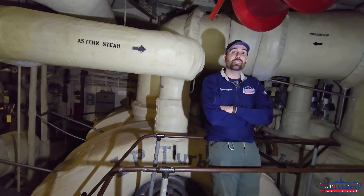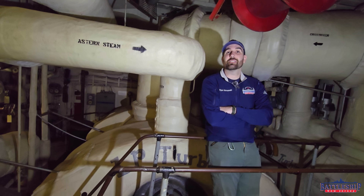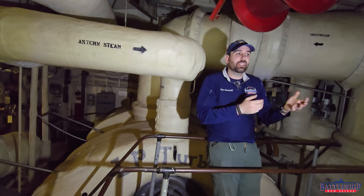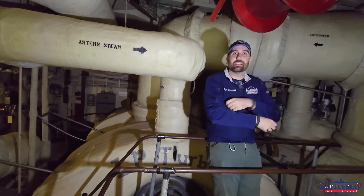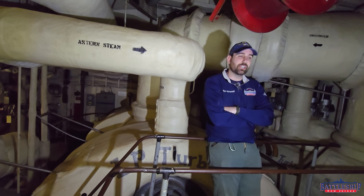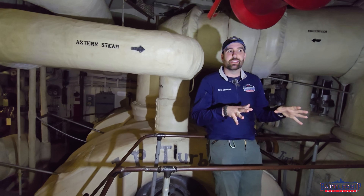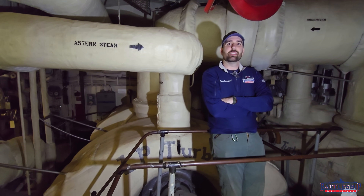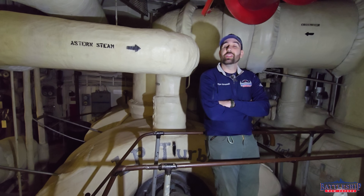Triple-expansion engines almost always operate at a lower speed than turbines, which means they don't need a big, expensive, complicated gear reduction box — which takes a lot of training to operate and a lot of maintenance to keep lubricated. So in some ways, it is a simpler system.